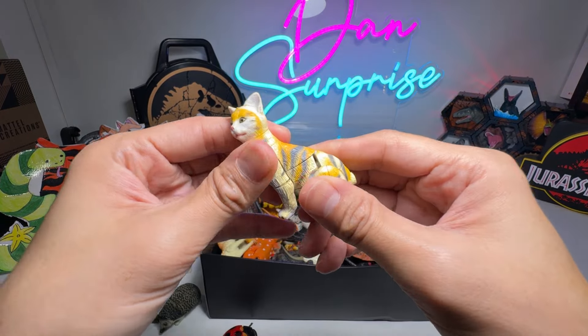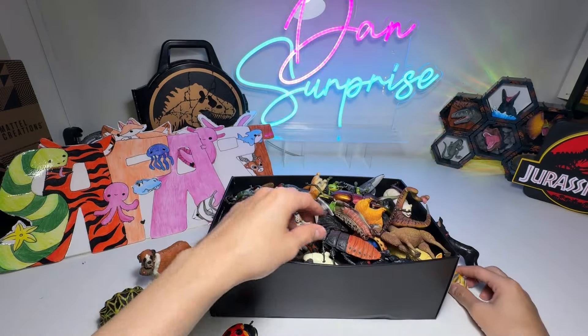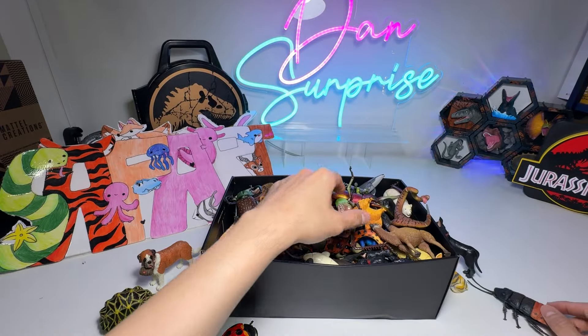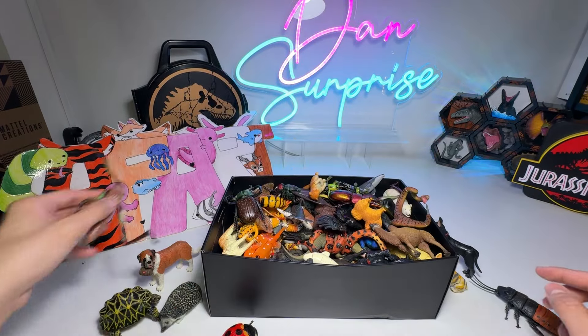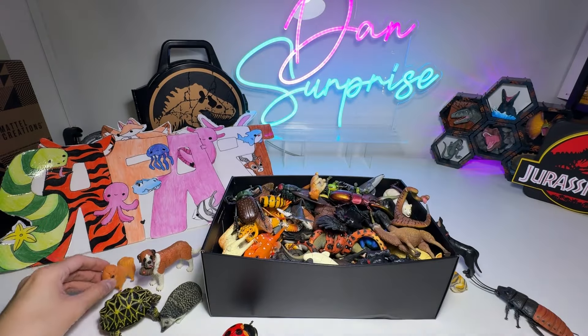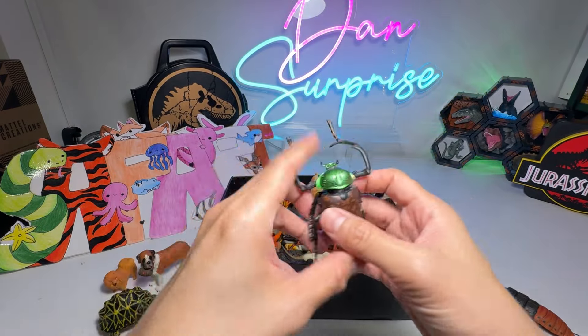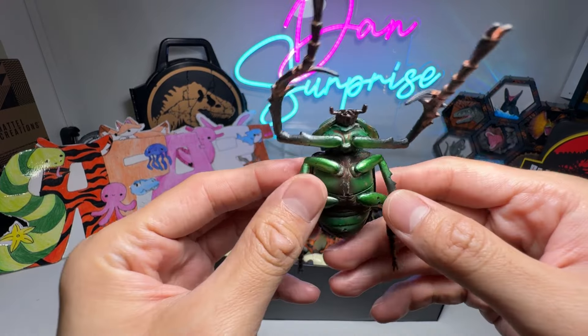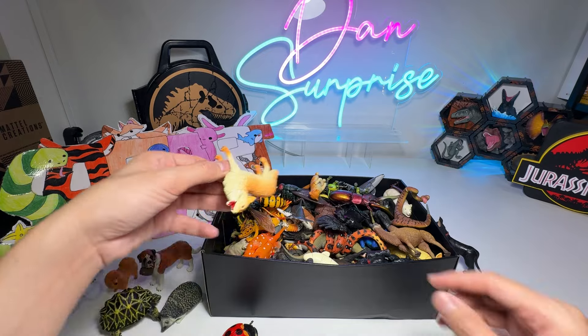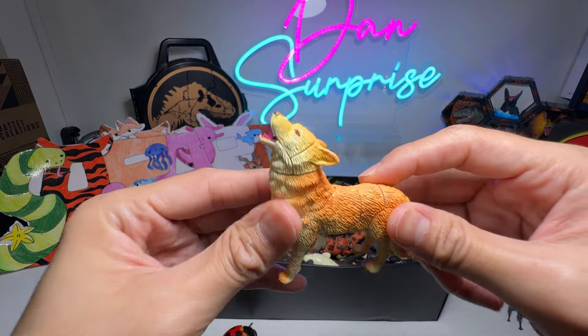We have a Tabby Cat right over here. And a Cockroach — we don't like a cockroach, that's for sure. Pomeranian, a little dog. And here we have a Beetle. I'm not too sure what kind of Beetle this is. If you guys know, do let me know down below.